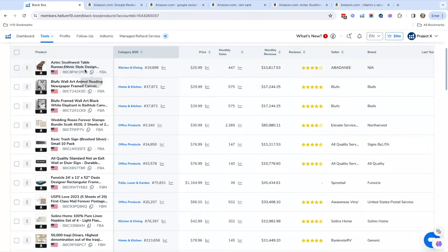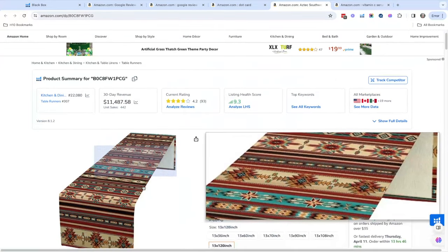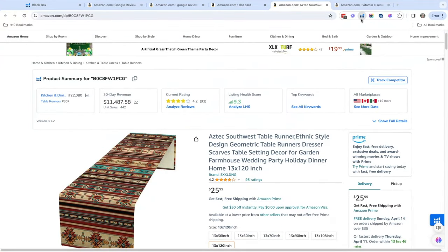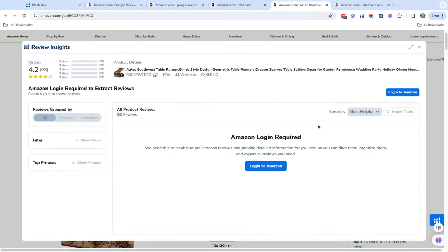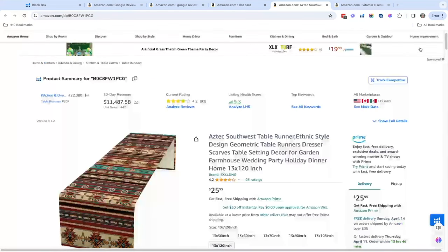Another thing you can do is look at Review Insights. Take this Aztec table runner, for example — you can actually download all the reviews and see what people like about the product, what they don't like, and then make an even better product. Or say people wanted to bundle it with something else. For example, there was a coffin letter board — one of those felt letter boards — and people were saying 'I hate the font on this.'